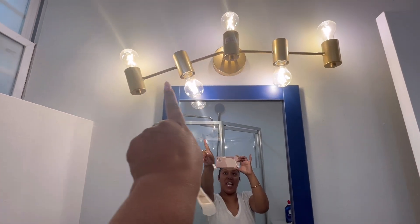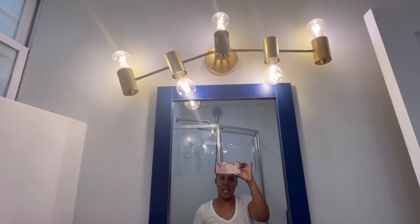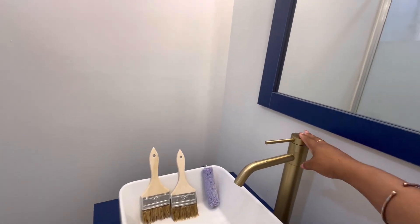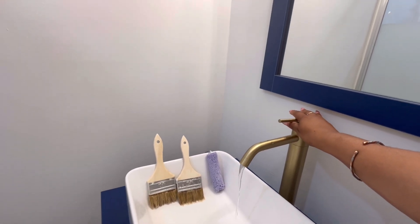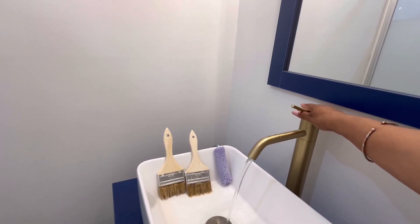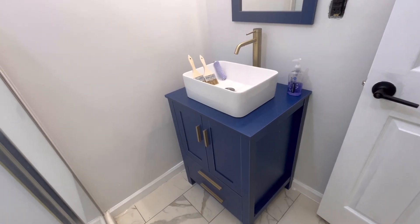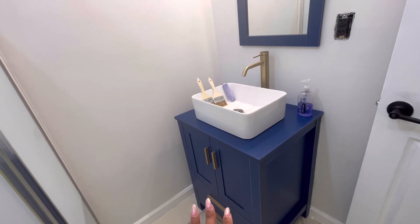I ordered this vanity mirror on Amazon — I believe it was about $30 or $40. This faucet right here was also from Amazon, I believe it was $65. I really like how the pressure of the water comes out — love it. This vanity is also from Amazon; I believe I bought it for $169.